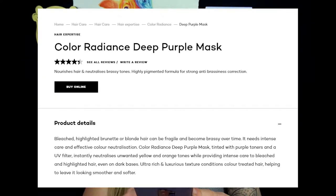It smells really good and looks great. From the website: the Color Radiance Deep Purple Mask nourishes hair and neutralizes brassy tones with a highly pigmented formula for strong anti-brassiness correction. Bleached, highlighted, brunette, or blonde hair can become brassy over time. The mask is tinted with purple toners and a UV filter to instantly neutralize unwanted yellow and orange tones, while providing intense care to bleached and highlighted hair — even on dark bases. The ultra-rich texture conditions color-treated hair leaving it looking smoother and softer.